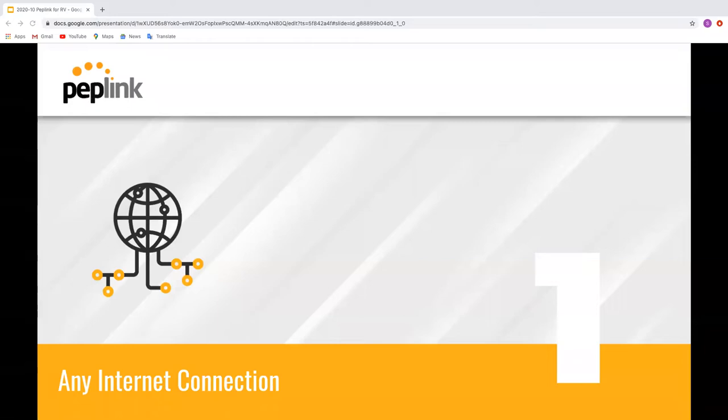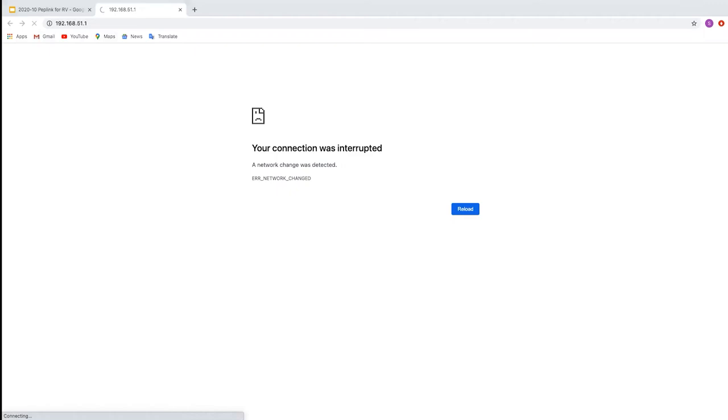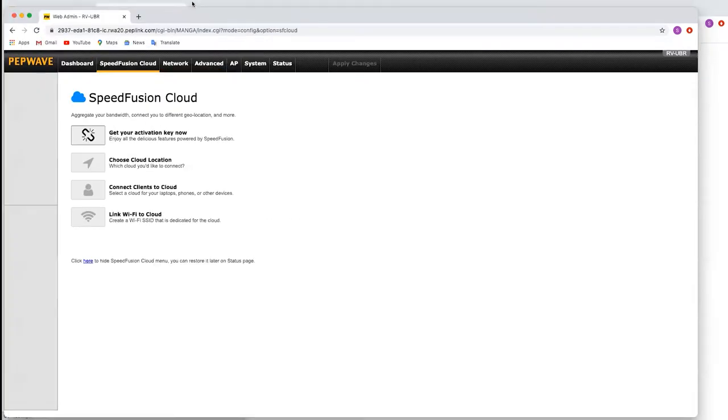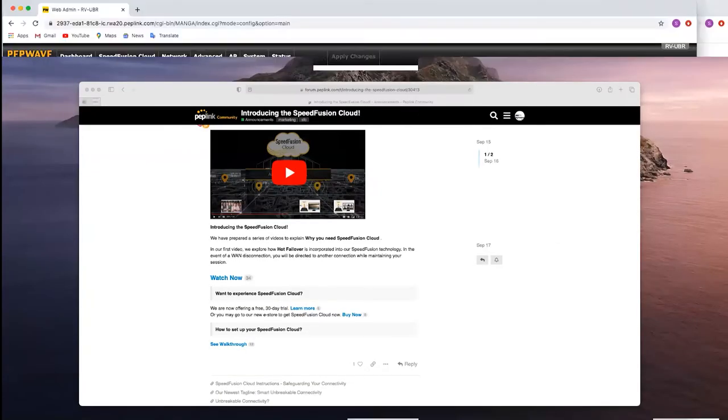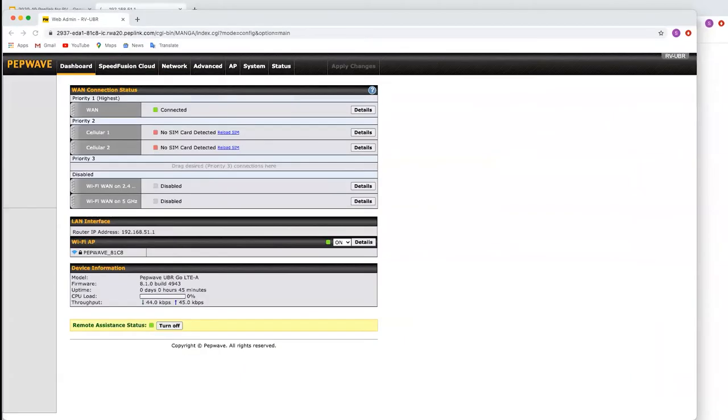These connections can be introduced quickly and easily — for example, Wi-Fi when at an overnight stop. Today I'll be using a Category 12 UBR Go, which is similar to a Transit Duo that a lot of you will be familiar with. This is the dashboard you'll be presented with when you log into a Peplink router; it'll be slightly different depending on which model you have.